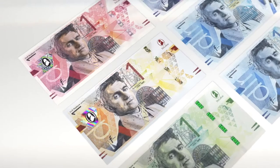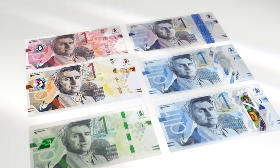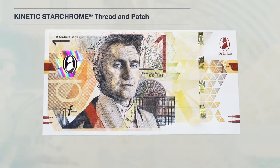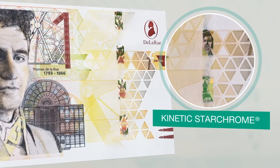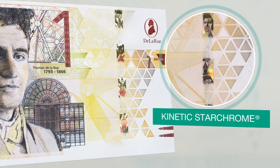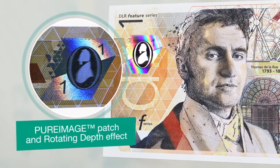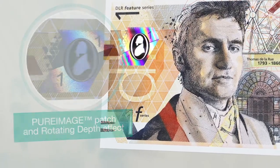Kinetic Star Chrome is an enhanced security thread with two colour shifting options and four distinct holographic effects, doubling the resistance against counterfeiting. This combination of two highly secure technologies creates a truly bespoke and resilient thread. Kinetic Star Chrome can be combined with holographic patches for notes that require additional security.